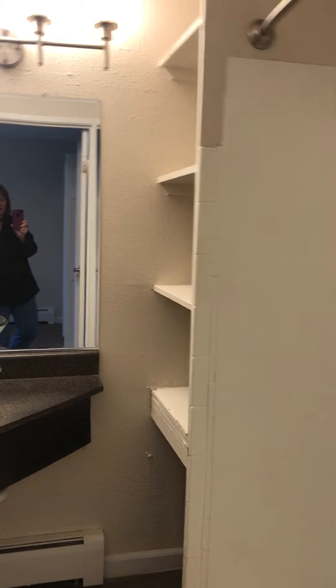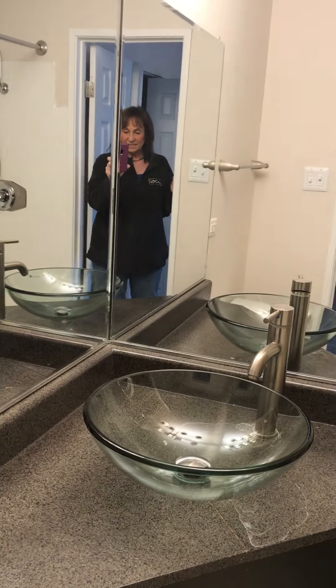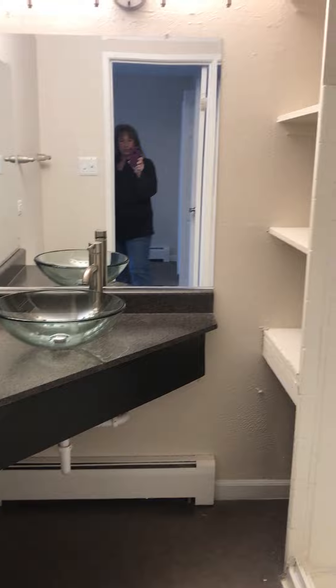And it's got a shower, shelves. That's me. Hi. Look at the sink — isn't that cool? I love those. So anyway, this would be the master shower.